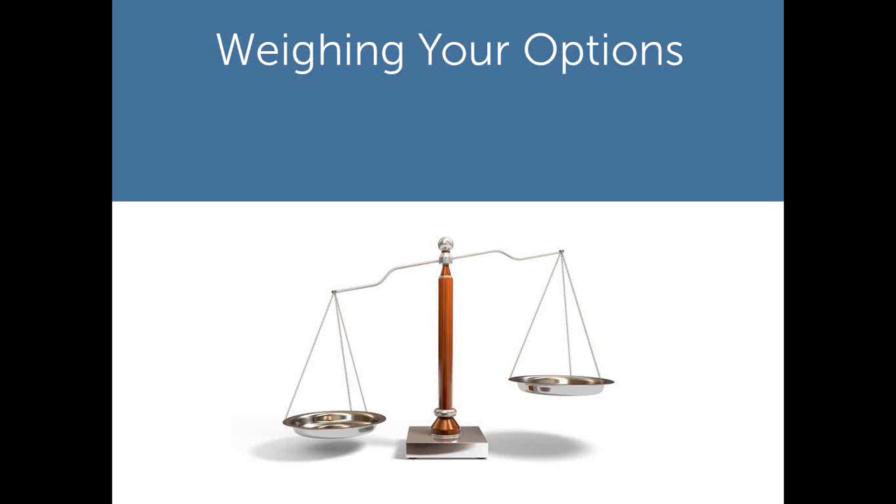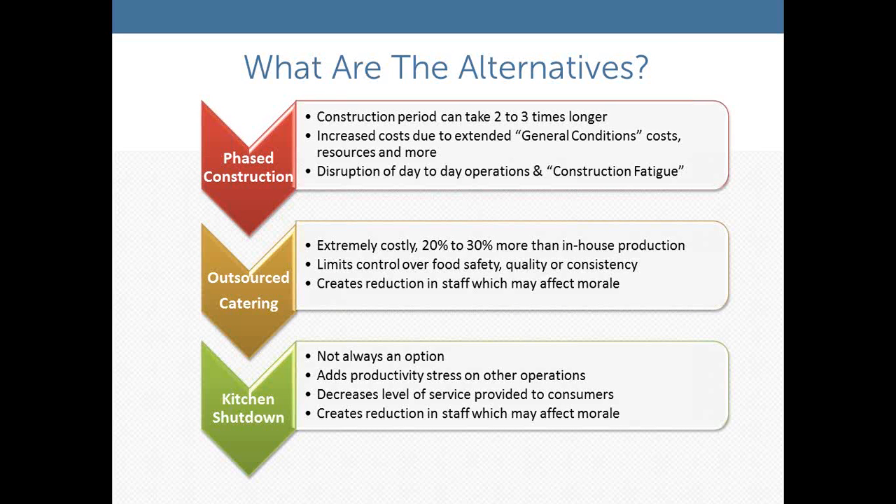The alternatives to using a temporary kitchen are really three options. The first — probably the most common — is phased construction. The construction period can take two to three times longer when phased. You shut down portions of the kitchen in sequence, and you end up with what we call construction fatigue: plastic curtains, dust, noise, and your general contractor on site for much longer, creating additional cost.